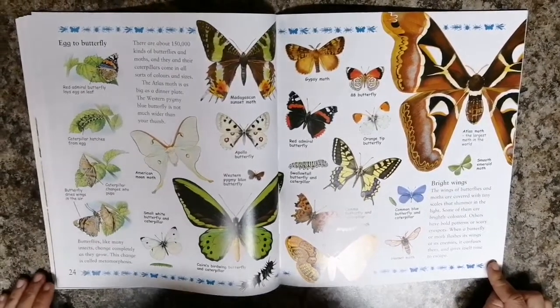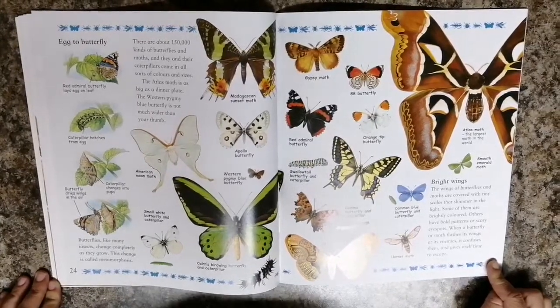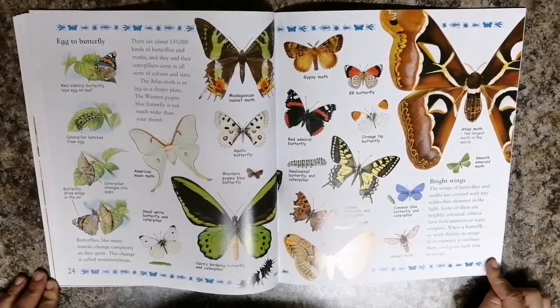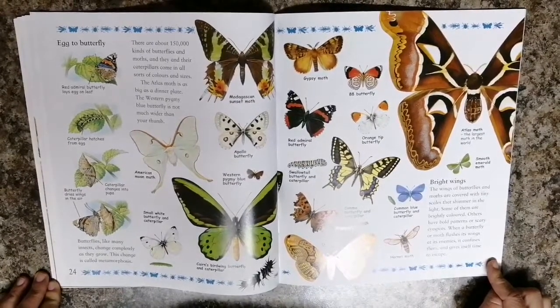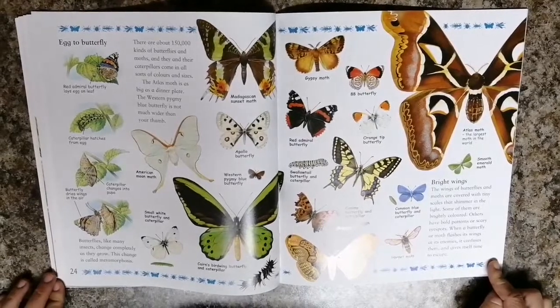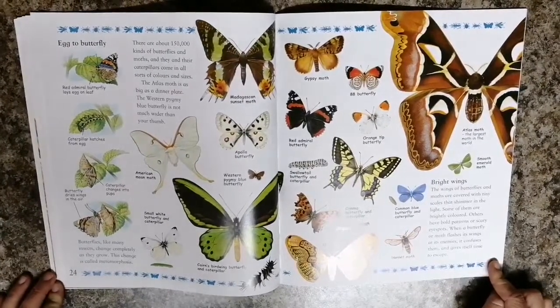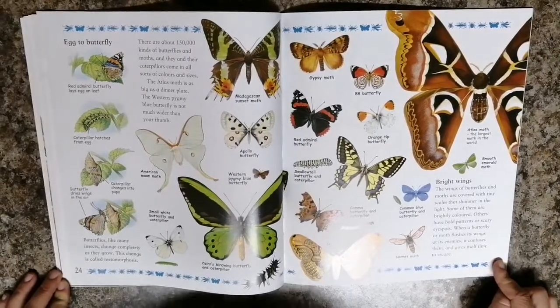The wings of butterflies and moths are covered with tiny scales that shimmer in the light. Some of them are brightly colored. Others have bold patterns or scary eye spots. When a butterfly or moth flashes its wings at its enemies, it confuses them and gives itself time to escape.